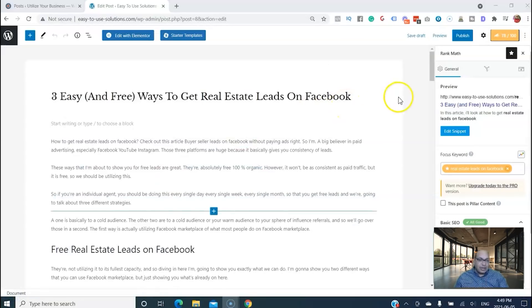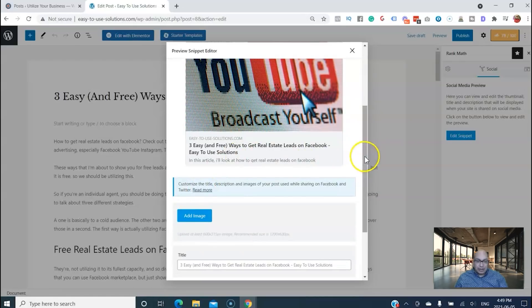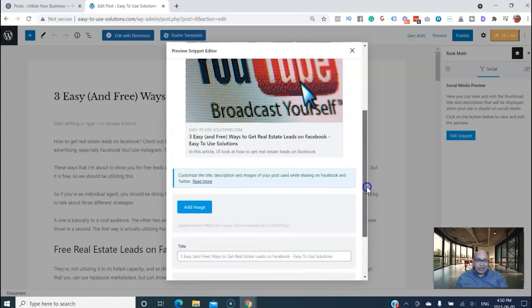The first thing Rank Math does is give you an overall SEO score for your blog post. I did do a detailed video on how to install and use Rank Math — the link will be in the description. Going back to the post: if you're going to be sharing it on social media, Rank Math gives you an image preview with the snippet, title, description, and everything for platforms like Facebook or Twitter.